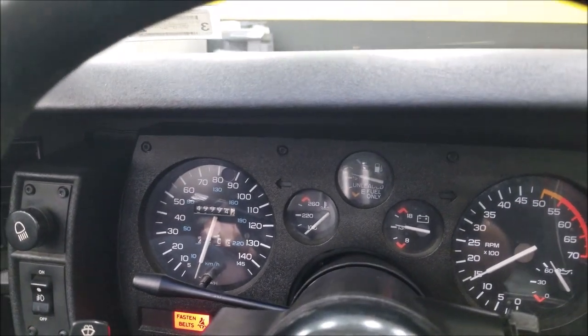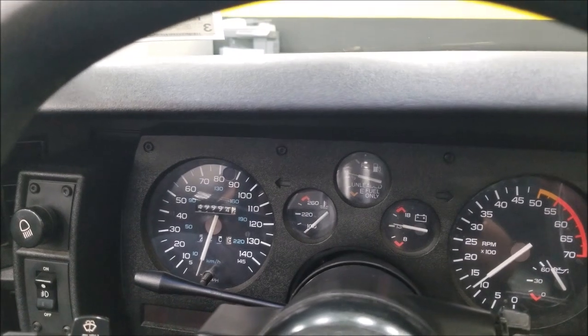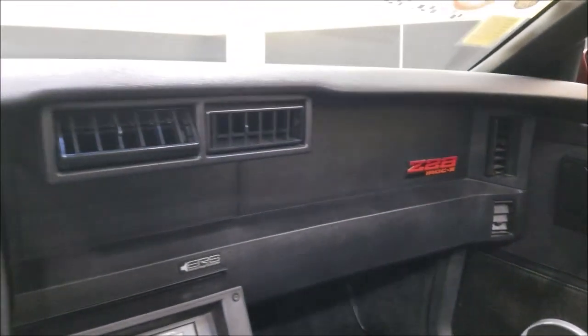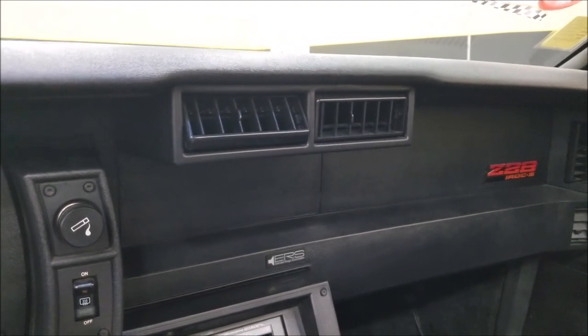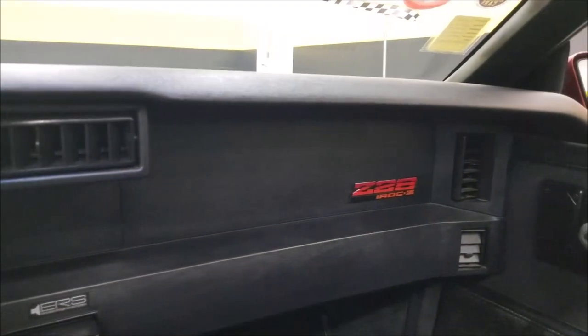The mileage shows 49,994 on the dash, and as I said the clean Carfax confirms those miles. Take a look at the dash; when you look at the underside I think you're going to agree it looks great. I'll turn that stereo down — we've got a little static inside the building, no station tuned in.